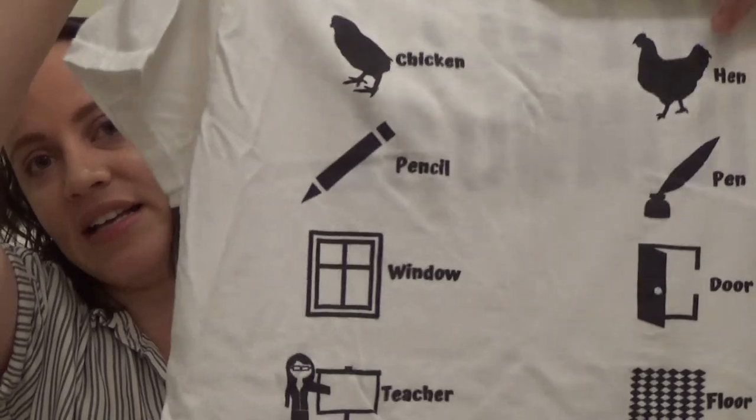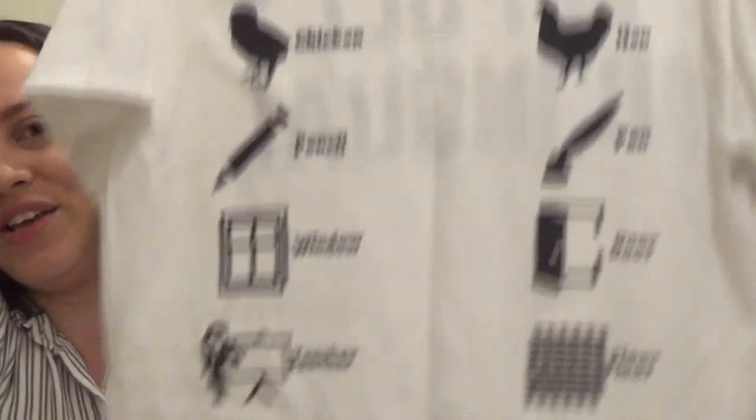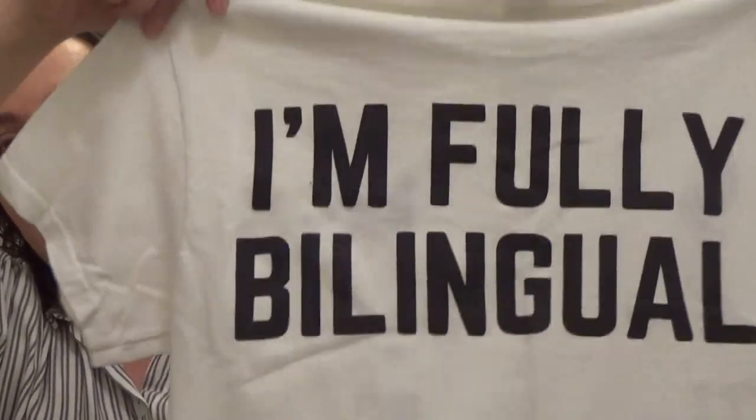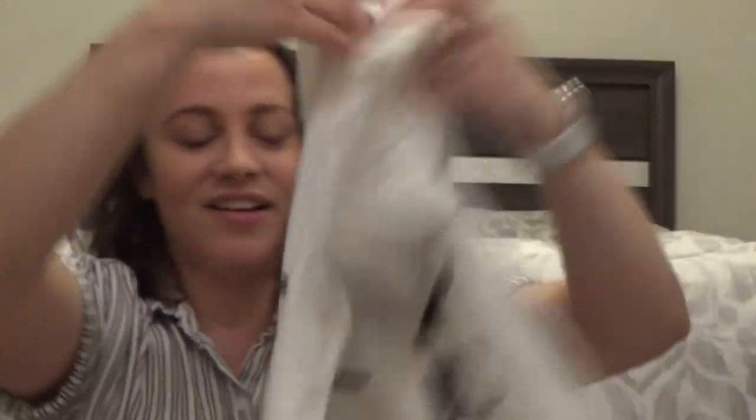So basically it just has a bunch of animals on it with the name of the animal in English. The animals represent a song that kids were taught in school in Puerto Rico — a really cute children's song to teach them words in English. It's really cute, just has the animals with the names, and then on the back it says 'I'm Fully Bilingual.' I like to wear this shirt to work because I am an ESL teacher. I'm bilingual and I'm really proud of that, so yeah this shirt is really cute.